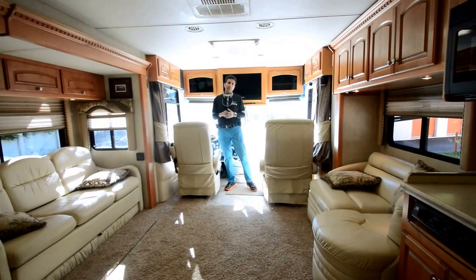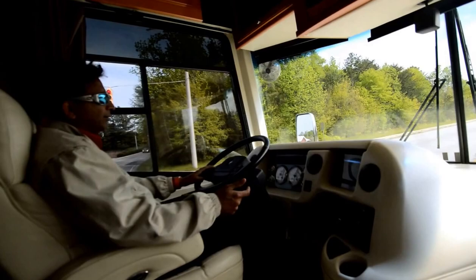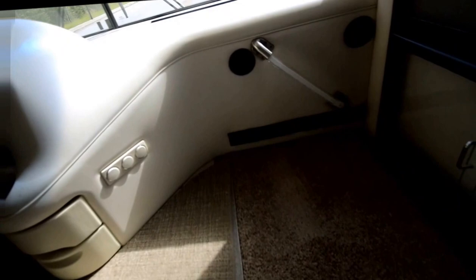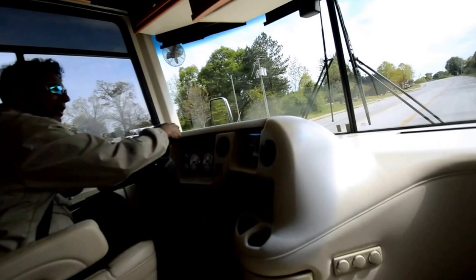Test drive video for this 2005 Mandalay 40E. Very comfortable to drive — we just started out from the storage and are getting on the highway. It's got a backup monitor that's on auto mode, so when you put it in reverse it automatically comes on to let you see what you're backing up to.